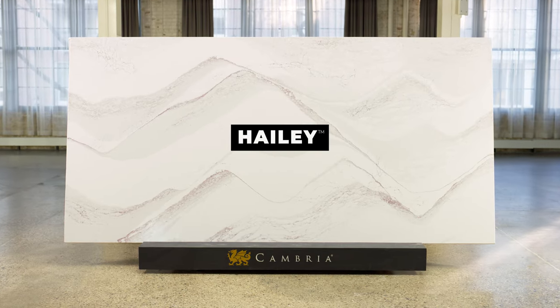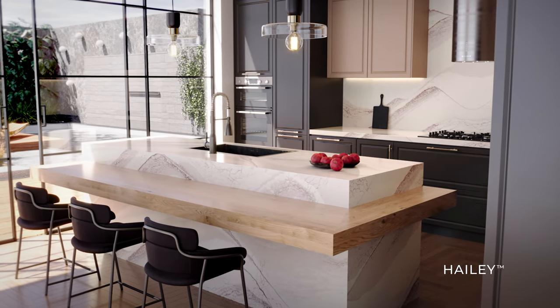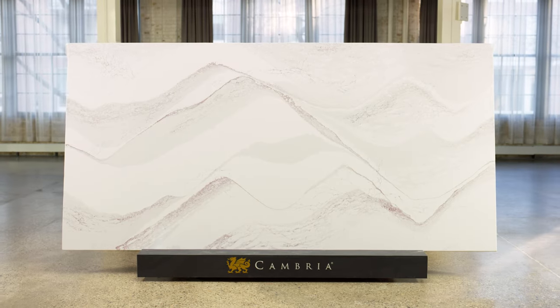Introducing Haley, a stunning design that boasts a serene white backdrop accented by breathtaking aubergine shades. With its use of deep plum veining that flows seamlessly throughout, this innovative design offers a full saturation of color, resulting in minimal white space. Haley pairs well with black accents, cabinets, hardware, and appliances, adding a touch of sophistication to any space. Cambria's latest creation is both elegant and inspiring, promising to make a striking statement.